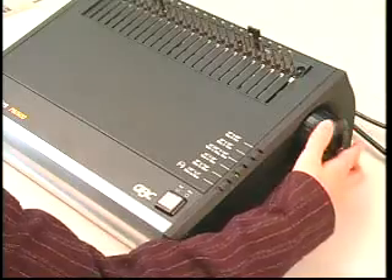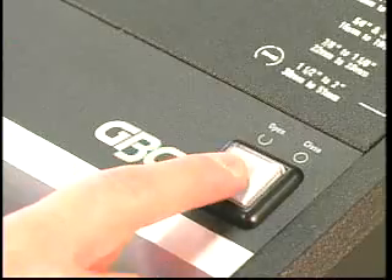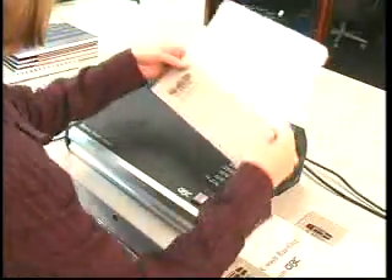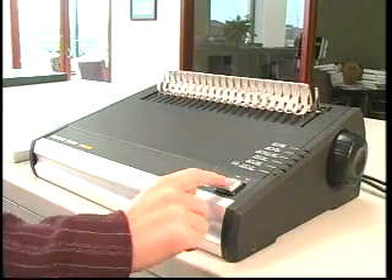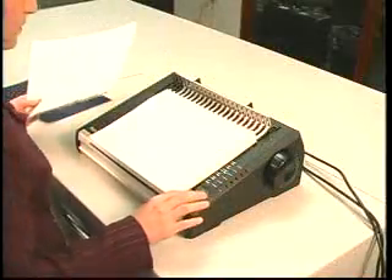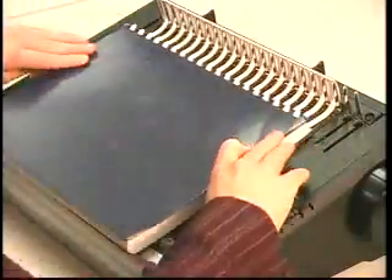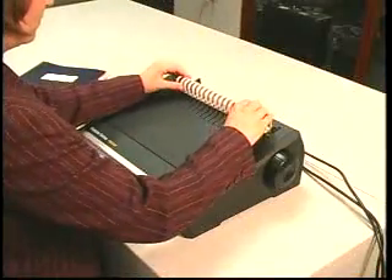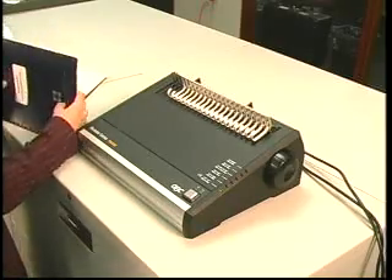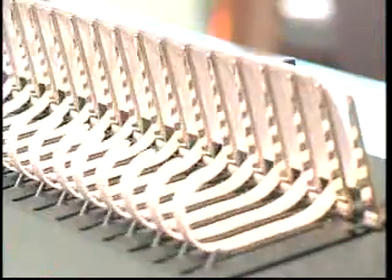When your document size changes, setup for the next document size is done in seconds. Once the PB2600 is set up, you're ready to bind. Press the button to open the element fully and begin loading the pages of your document. If necessary, you can slightly close the binding element as you are loading it by lightly tapping the button. This incrementally closes the element, lengthening the comb fingers for easier loading of the paper. Depress the button fully and the element is closed and your document is complete. When the book is complete, simply press the button again to open the element to your original setting. The PB2600 remembers your original setting and opens the element to the exact position.